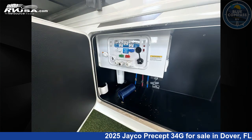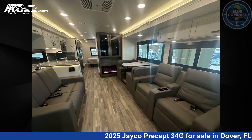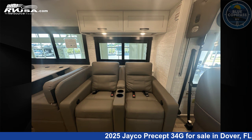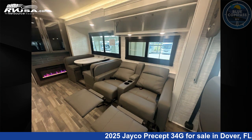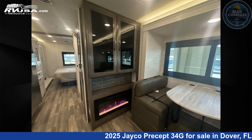This 2025 Jayco Precept 34G is built on a Ford F53 chassis. If you're interested in this unit, visit the link in the video description to view more photos and the current price, or reach out to the seller.